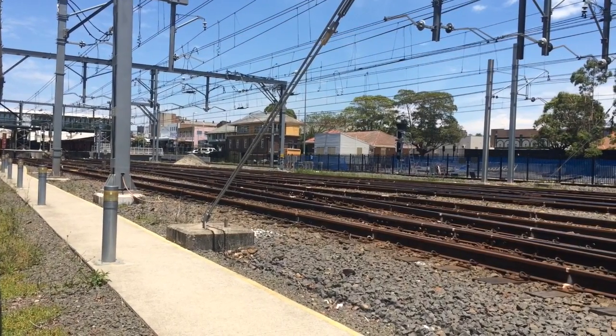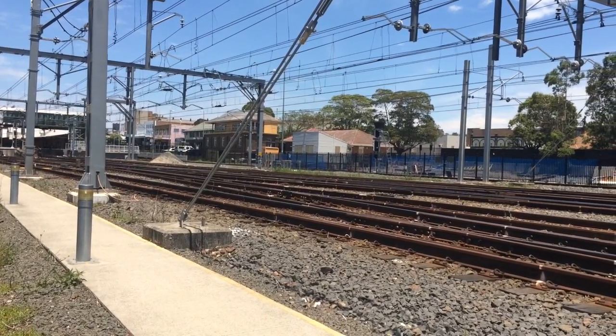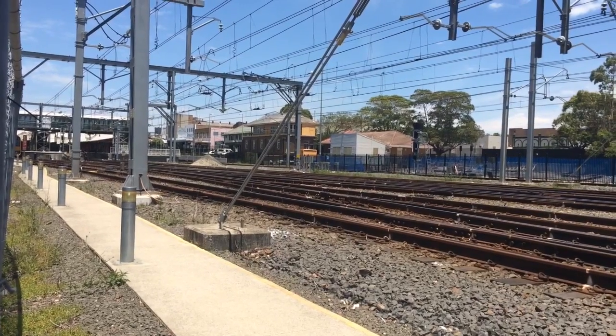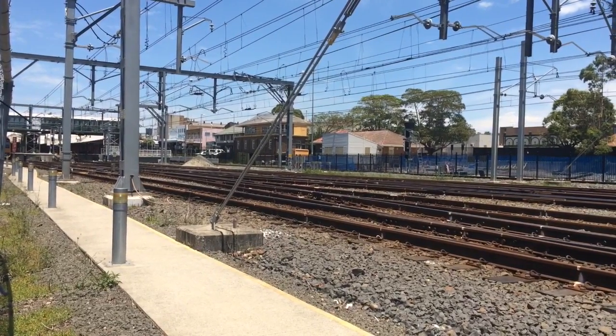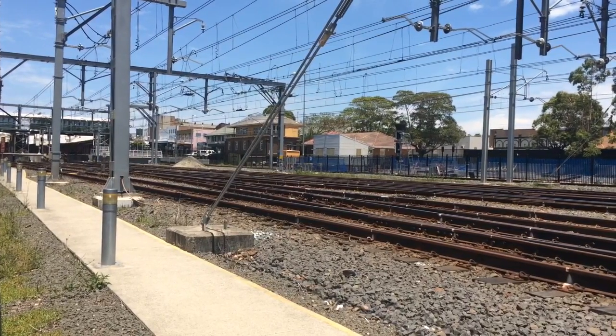Hey guys, Phil here from STV Sydney Trains Vlogs. I am just at a fence near Hornsby Station. I just saw Tangara set T-64 under test just approach Hornsby Station. It will be coming past here in a second.